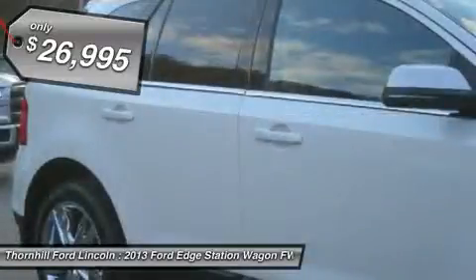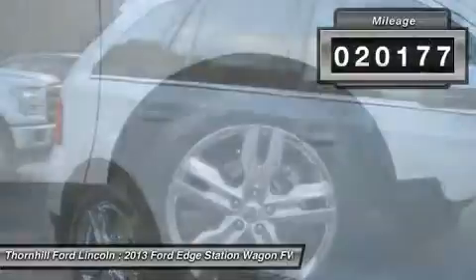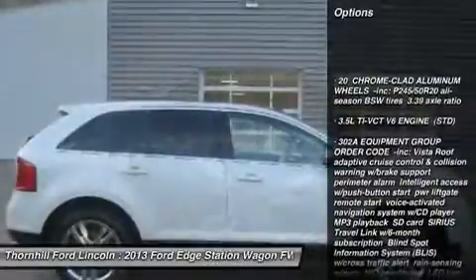White Platinum Tri-Coat Metallic, Charcoal Black Leather Seat Trim, 302A Equipment Group Order Code, and Vista Roof.